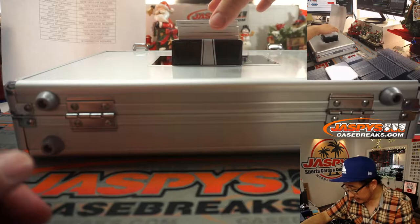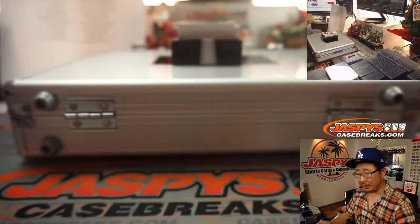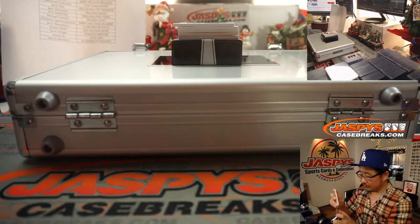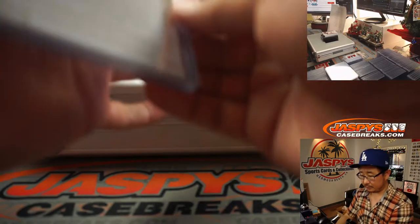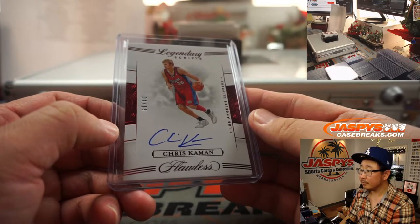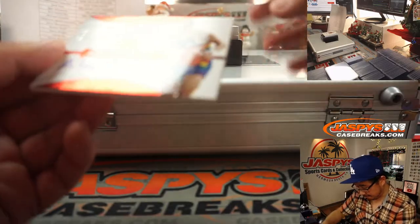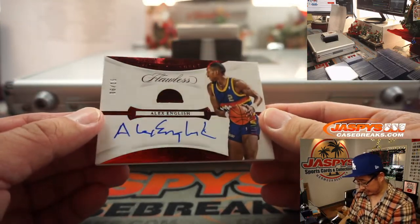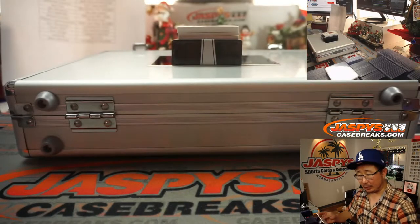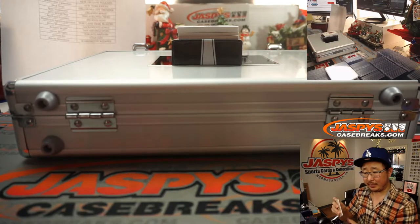All right, next up is 4 out of 15, Chris Kaman, Clippers. That's going to be for Igor. Nice — Caveman, I think, is what the nickname was. 6 out of 15, Alex English. Distinguished autograph, old school Alex English — putting some English on it for Denver. That's going to be for Cat.